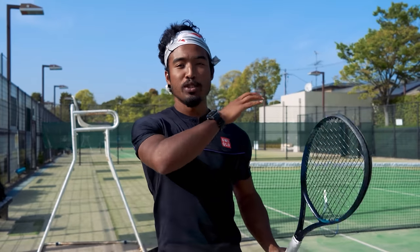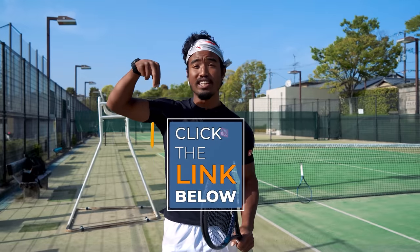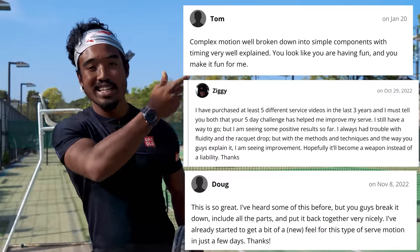If you can develop an efficient service motion, most players I see would be able to improve their base serve speed just by improving their technique and making it more efficient. On that note, we actually made a full five-day serve video series with cues, drills, and all that, in order to add power to your serve while also increasing your consistency. So go check that out in the first link in the description below.